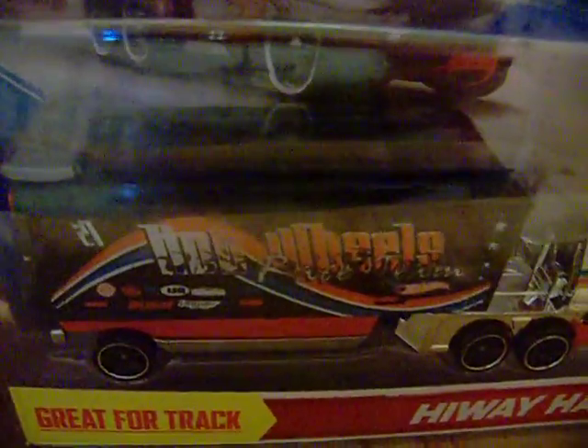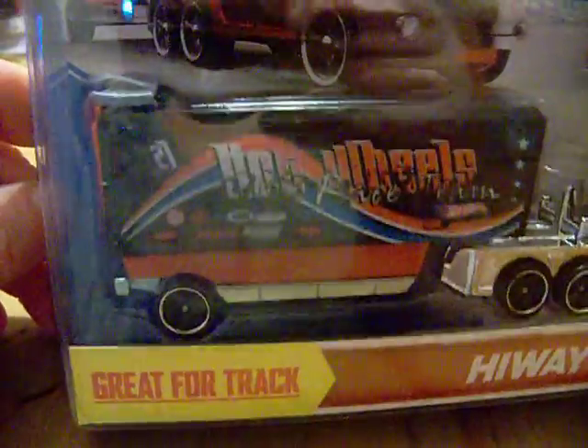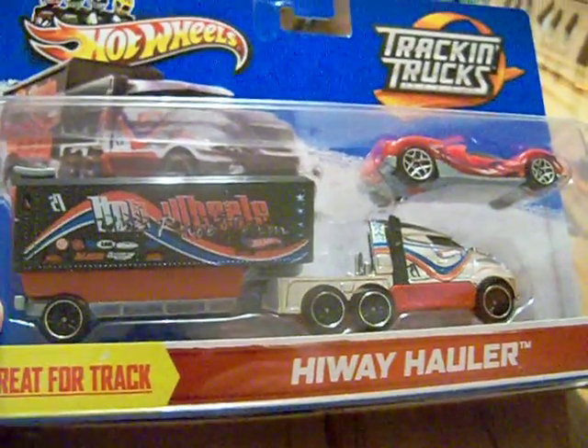Yesterday after work I also picked up this Highway Hauler. I'm not into the new Highway Haulers, but I got this one because it has 'Hot Wheels' written on it — not really a logo, but it says Hot Wheels. I'd seen it a couple of times and decided to pick it up for my Hot Wheels logo collection.